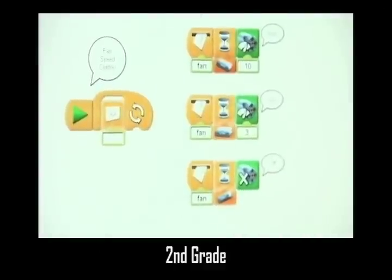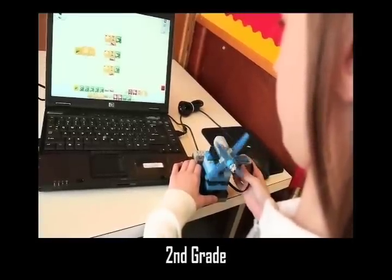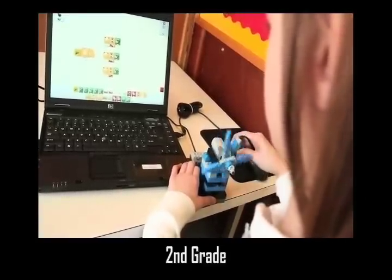With STEM, you can begin programming with motors and sensors as young as the second grade. In this real-world context, young students program if, then, wait, and repeat statements just like real engineers.